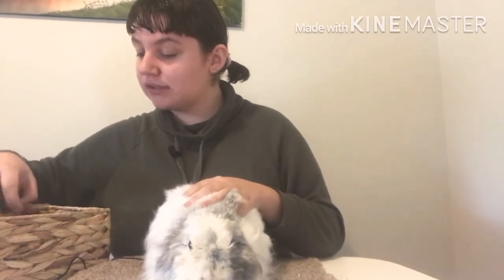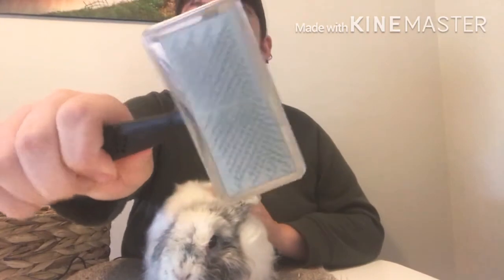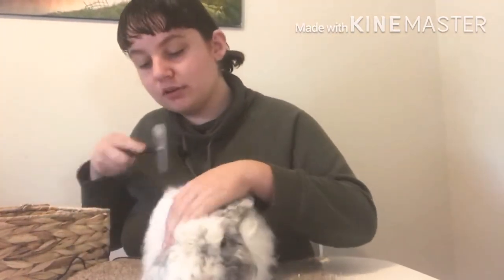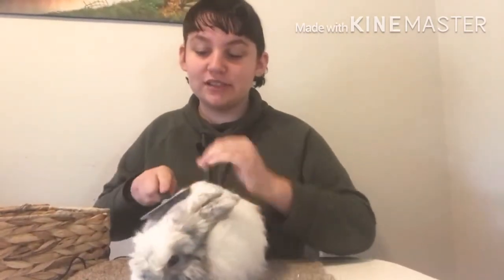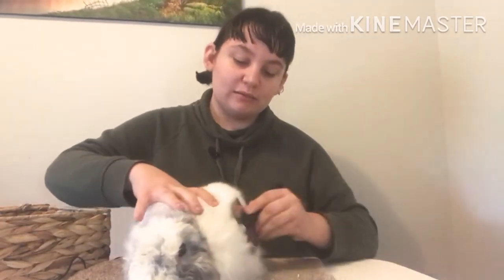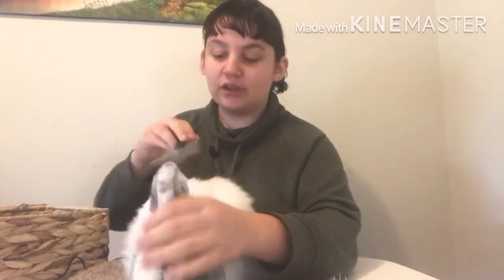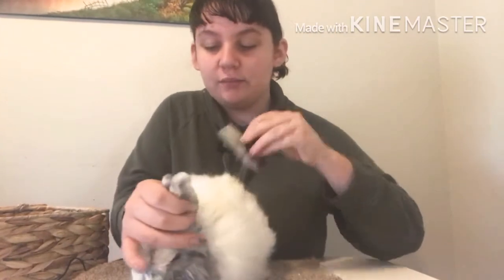The first thing I'm going to do is take the flicker brush right here. This is what you call a flicker brush — it's just your basic metal brush — and I'm going to brush her hair through. Now Jersey Woolies are very, very thick coated so they get matted quite quickly. I brush her at least four times a week.